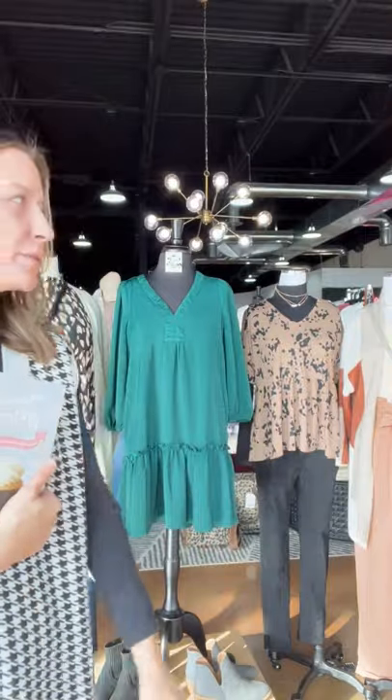Hey ladies, happy Sunday. Ash here with our mannequin recap, our looks recap from this last week.